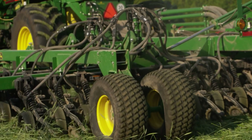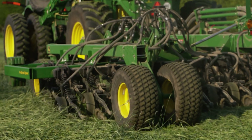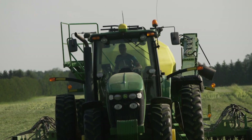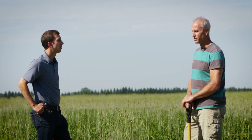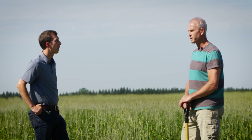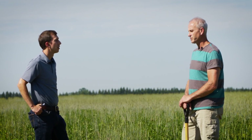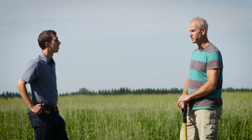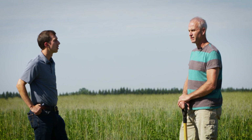This is our sixth year doing this system. We're not after top yields — but if we get top yields, that's a bonus. Our goal at minimum is 40 bushels to the acre. With lesser management and fewer passes through the field, our cost savings are better.